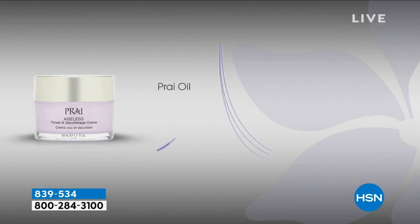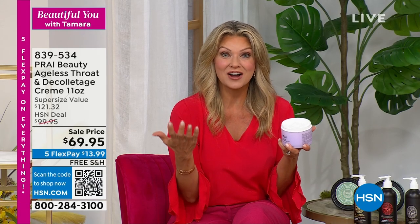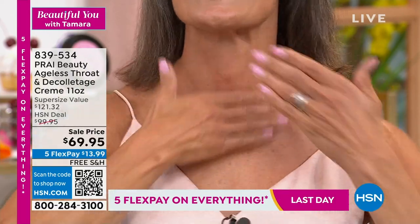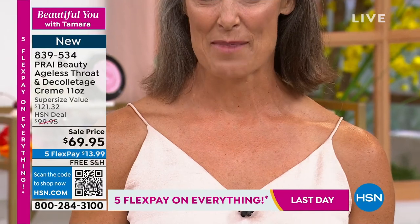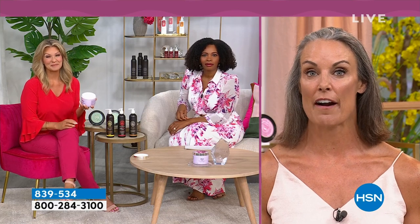Diana shares her story: she suffered from really leathery, crepey skin from being outdoors, thought she was beyond repair, and found Prai in January.